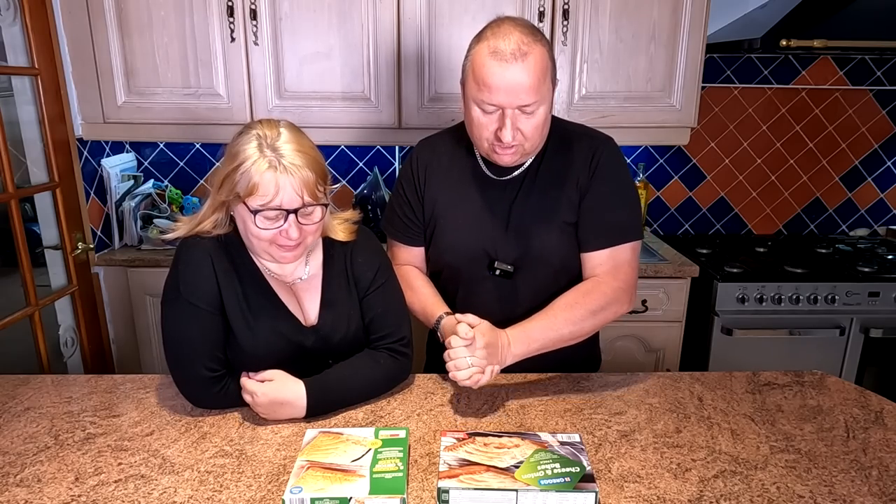Hi folks, welcome to another one of our little food review videos, which people are really enjoying at the moment. I'm enjoying them too. Are you enjoying eating them? Yes. Well, this is what we're going to bring to you today — my favourites. She prefers these; I'm not really a fan of these to be honest with you.